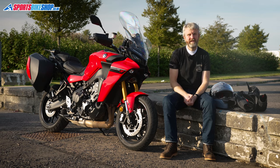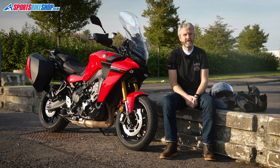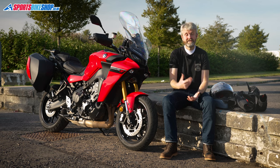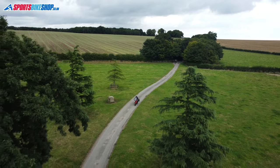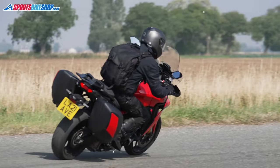One thing I do think is missing though is a fuel range countdown. This bike has a fuel gauge so it knows how much fuel is in the tank, and it knows my MPG so it knows how quickly I'm burning through it. It doesn't take too much calculating to use those two figures to work out how long it's going to be before I run out of fuel — it'd be really nice if the bike told me that.